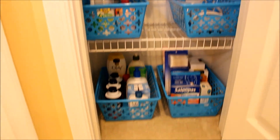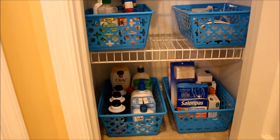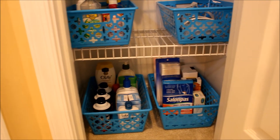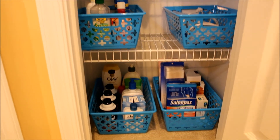Down at the bottom, where that three-drawer container was, I now have all of our extra body washes, lotions, shaving cream, Q-tips — all the things that we didn't have room for before.